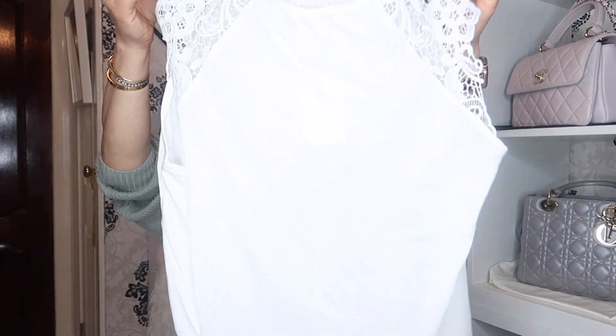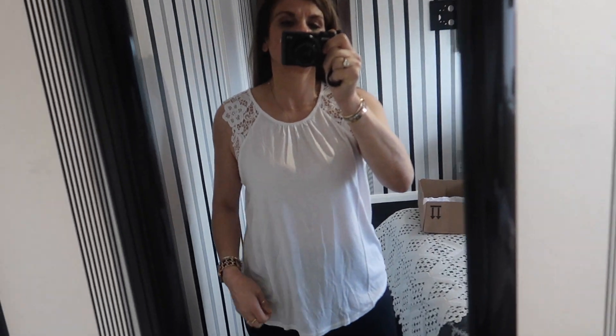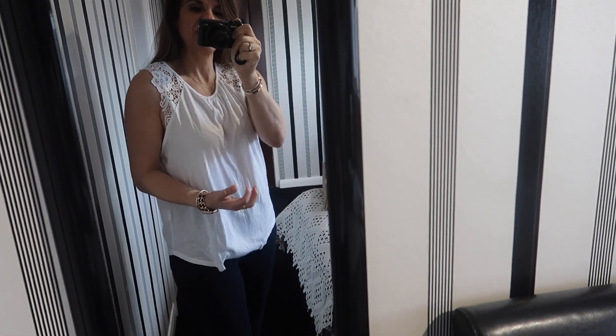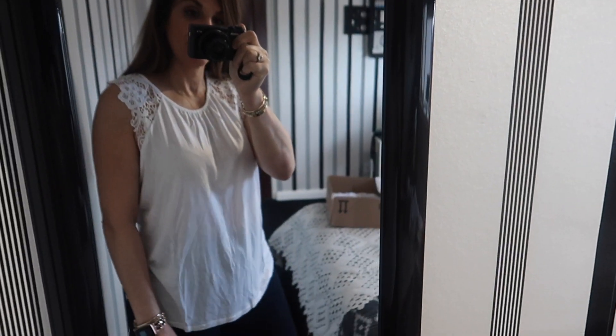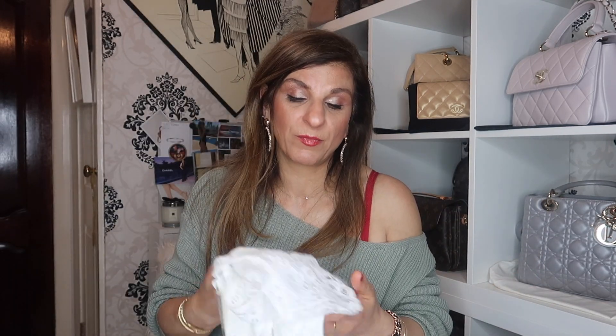We have a white t-shirt with a lace detail here. It is quite see-through and this one retailed for £9.99. This is the sort of thing I reckon I could get in Primark for £4 — literally. I don't think in Primark this would be any more than £4, and I don't think the quality would be any better than Primark. This is going back because I don't think it's worth £9.99. It honestly looks like something I could pick up from Primark for £4.